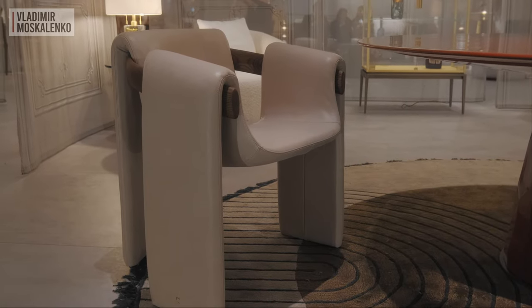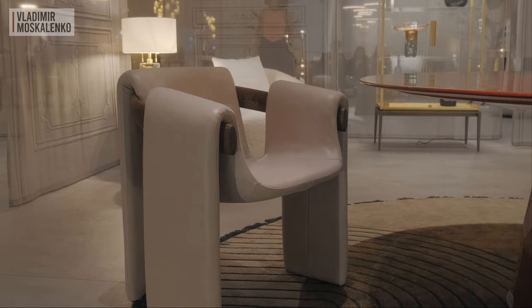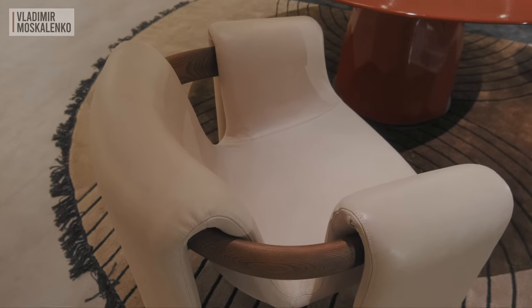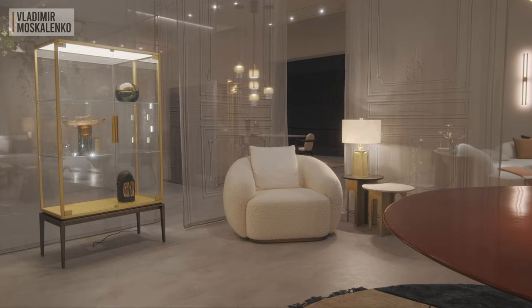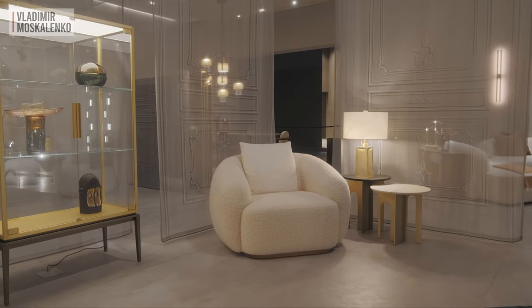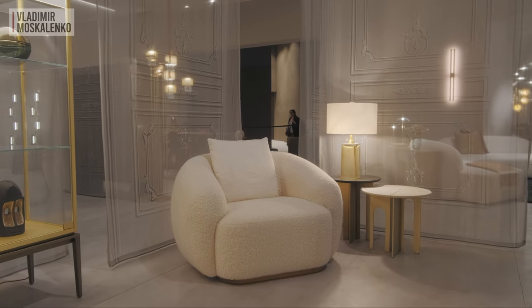A Sari chair complements it — this is also a novelty of this year. Here we realize that an article of Indian women's clothing served as an inspiration. The chair is made of leather with a wooden crossbar. The Coral chair, a cone-shaped boucle chair with a fresh finish, is also waiting for us further down this grand hallway.